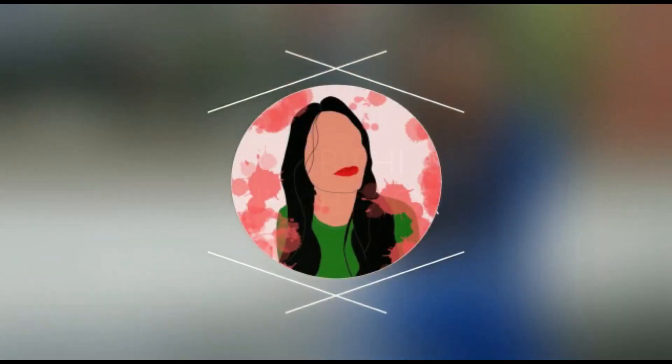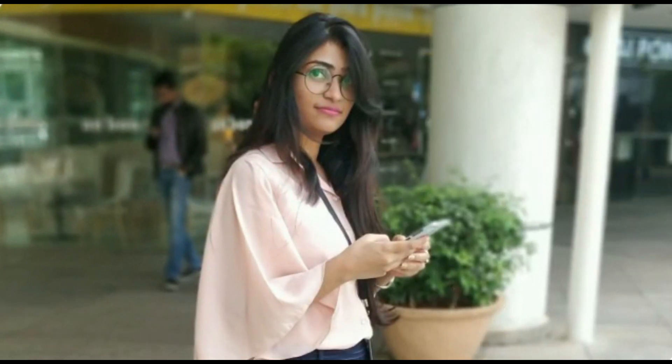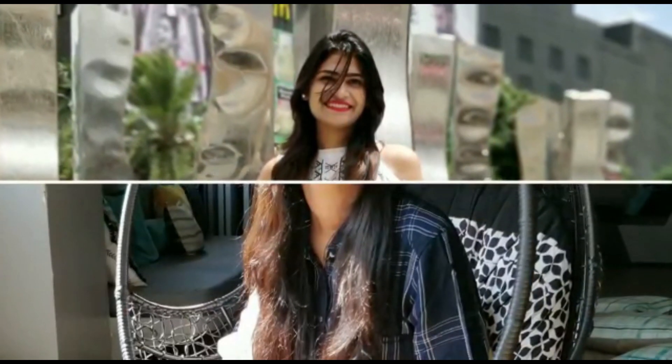Hi guys, welcome back to my channel — and if you're new here, hi, I'm Tabishi, your girl next door. In today's video I'm going to talk about a skincare habit routine upgrade that I wanted to try for a long time and I finally did.